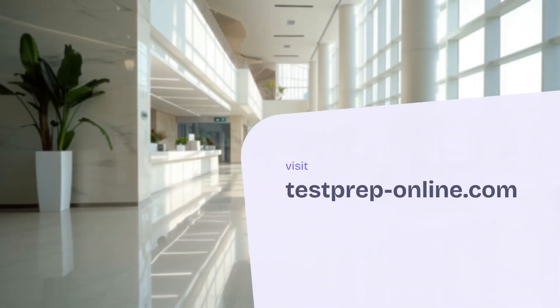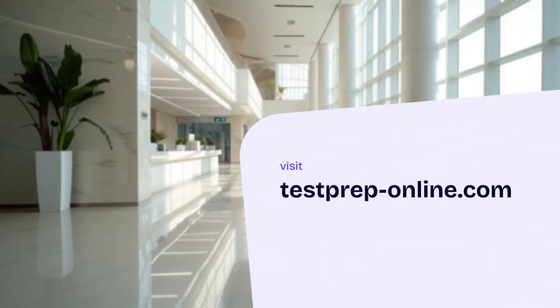If you want to ensure your child's score truly reflects their abilities, it's important to practice ahead of the diagnostic test. Proper preparation ensures the test reflects their true abilities, preventing unnecessary repetition of material they've already mastered. At Test Prep Online, we offer targeted practice materials to help your child prepare and perform their best. Visit us at testpreponline.com and get started today.